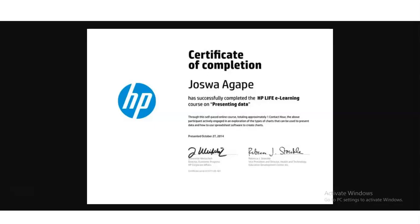These free certification courses by HP are a fantastic opportunity to upgrade your data presentation skills. Upon successful completion, you will receive an HP certification validating your expertise in presenting data. You can see here a sample of the certificate which you will get after completing this course.